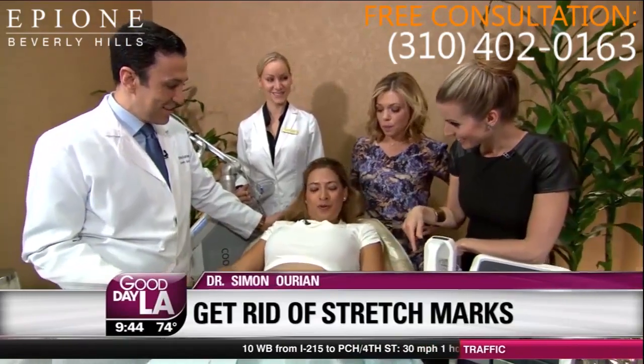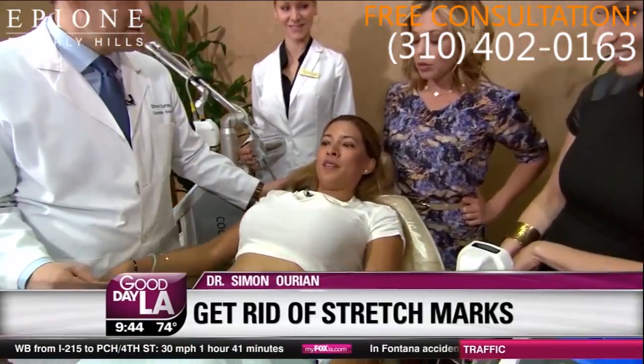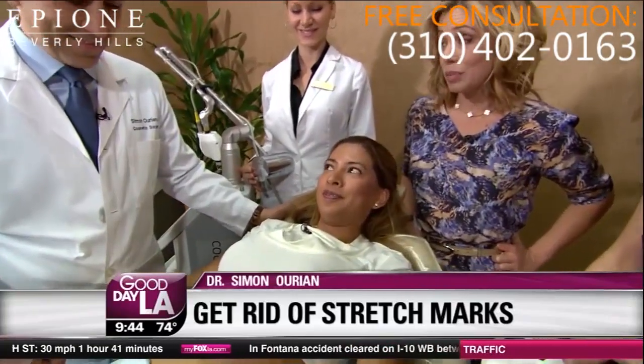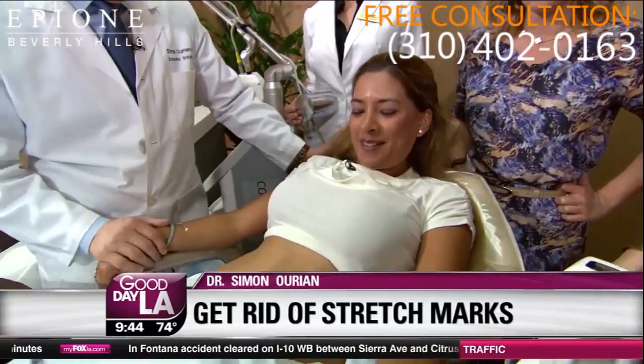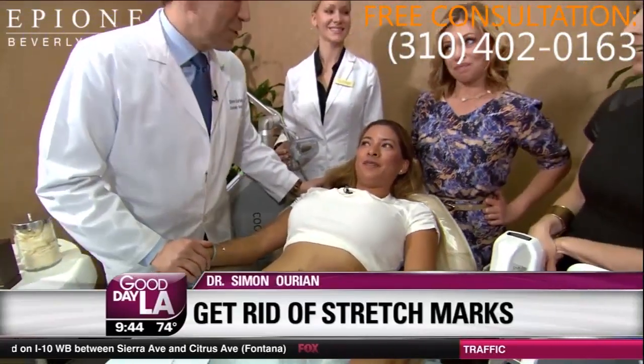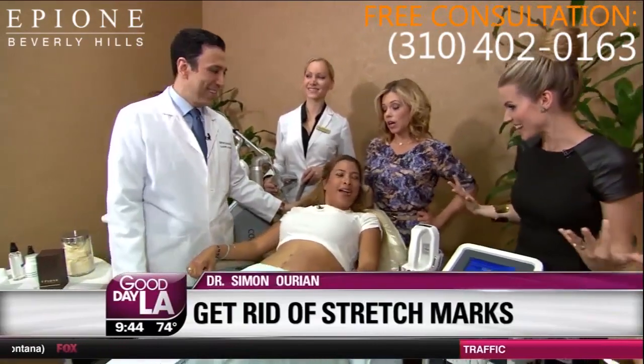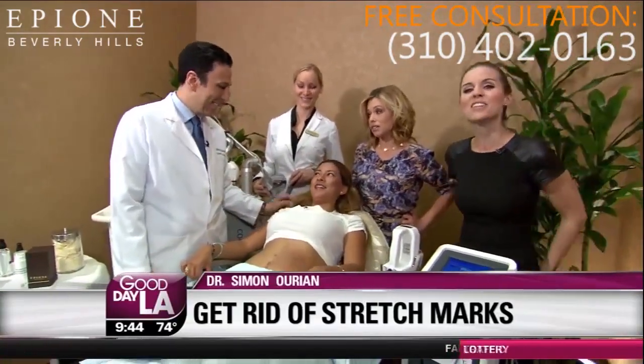Did it hurt? No — it just feels like stinging a little bit. Are you happy with the results? On the side that was treated, there's a really big difference after one session. I'm very excited. Thank you so much, Dr. Simon. It's wonderful. More information is up on our website at MyFoxFamily.com. Renee, you've got to go get a bikini — it's going to be really hot out today.